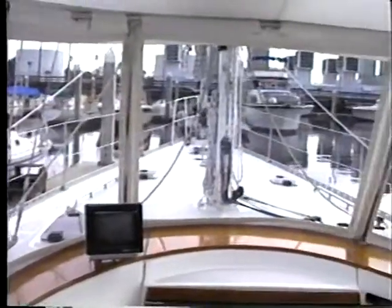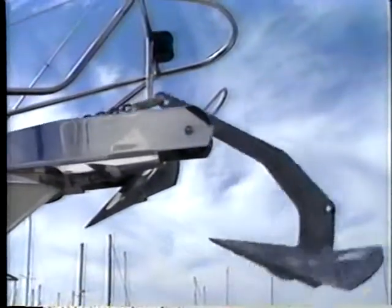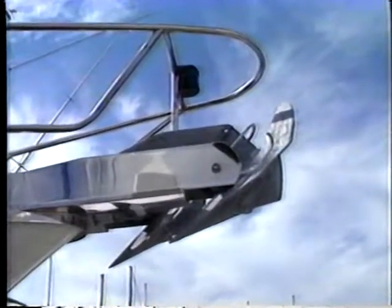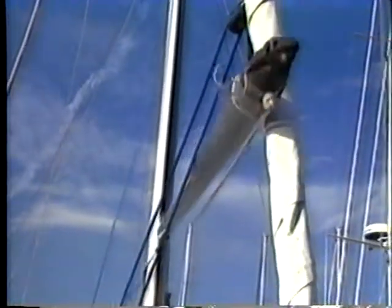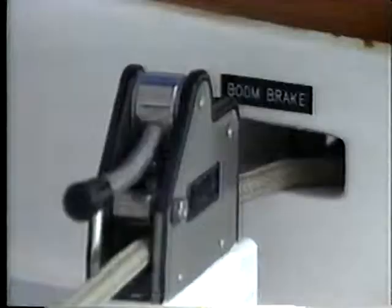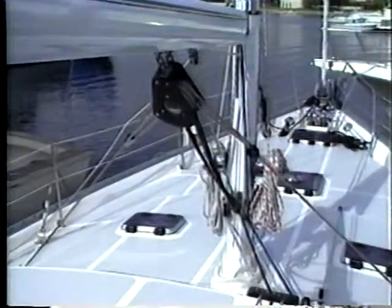The decks on the 52 are spacious and uncluttered, with plenty of large storage lockers fore and aft. Everywhere you look, you'll find the finest hardware available. Both of the anchors totally store themselves. Options that enhance boat handling, convenience, and safety include a self-stowing whisker pole that deploys easily and stows out of the way on the mast when not in use. The boom brake eliminates the danger of wild, violent jibes in high winds, slowing down the boom and easing the strain on you and the hardware.